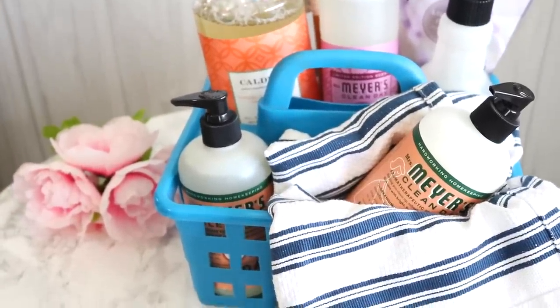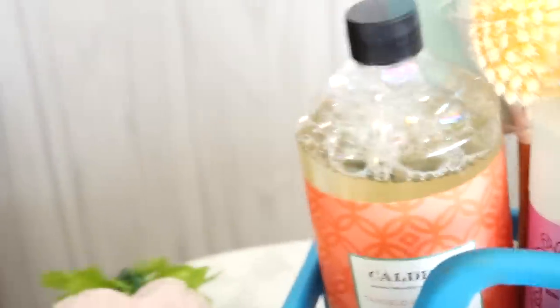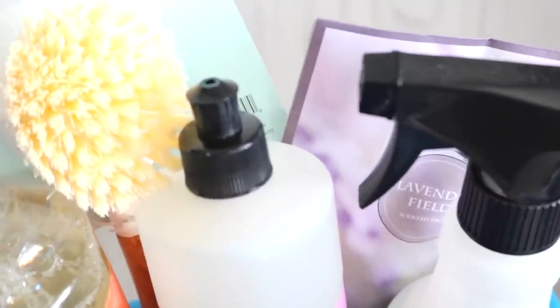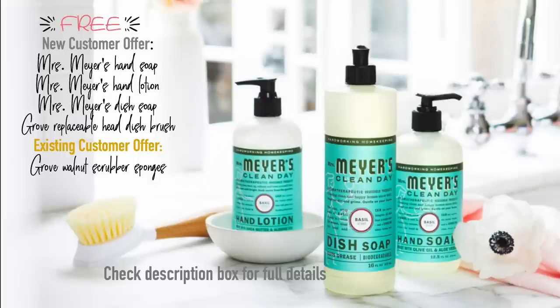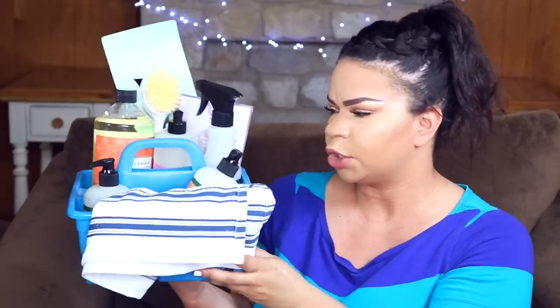Inside this basket I put one of these Grove towels, Mrs. Meyers hand soap, Mrs. Meyers hand lotion, the all-purpose spray, dish soap, a little scrubber, and the Caldrea multi-purpose spray — this changed the game for me when it comes to great-smelling cleaning products. You can find these at Target, which sells a lot of the Mrs. Meyers products. If you sign up for Grove Collaborative using my link in the description, you can get a free Mrs. Meyers trio when you spend $20 — a good way to save money. The products are not super expensive, so this basket is around $20.